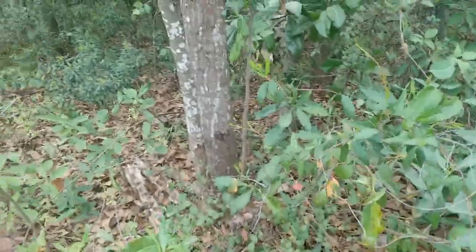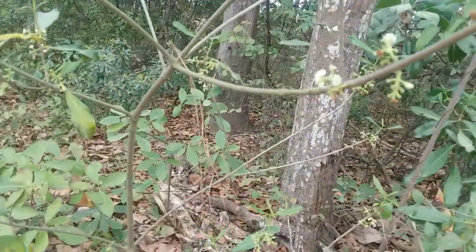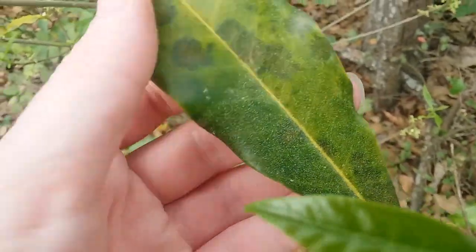There's like no information about this plant anywhere online that I can find, except that it exists. So that's why I'm making this video. And the leaves are covered in pine pollen, which is what those white dots are.